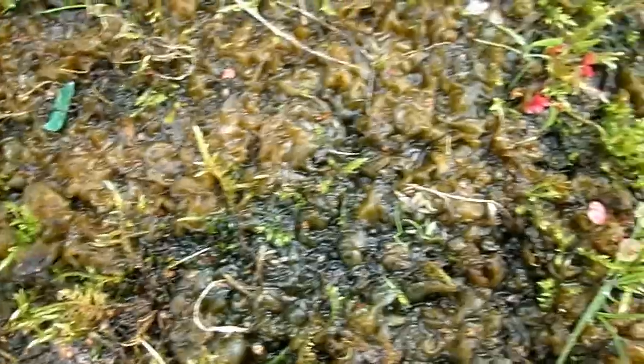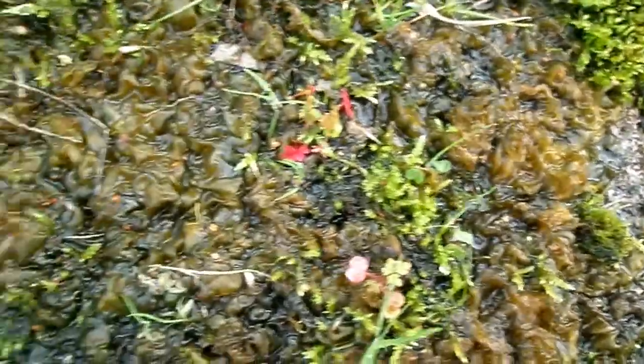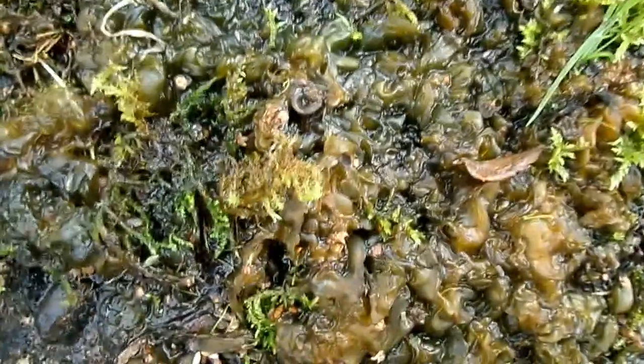Nostoc is very hard to get rid of. It will thrive where there are nutrients like phosphates, fertilisers, or anything of that nature, which will encourage their growth. Perhaps the best way is simply to scrape them up and compost them.